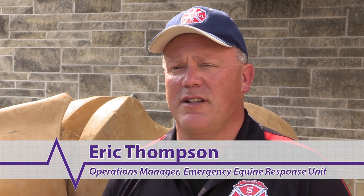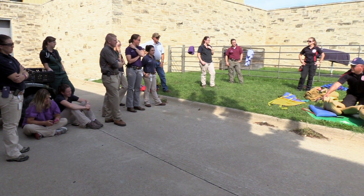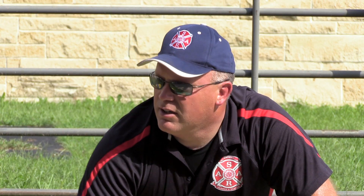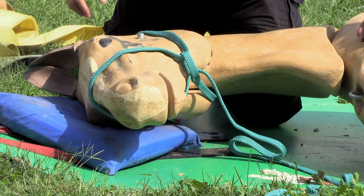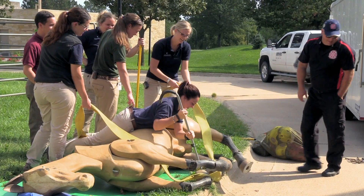It's the application of firefighter technical rescue skills used for human rescue, applied to animals. Today, large animals are thought of as companion animals — they're part of the family — and there's an expectation of a safe, responsible, and professional response when they're in a dangerous situation. So we apply the safety skills that firefighters use in their everyday job for humans and apply them to animals.